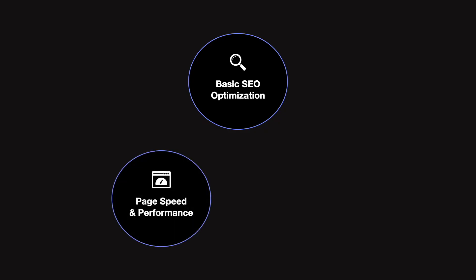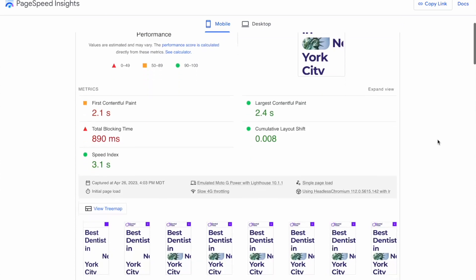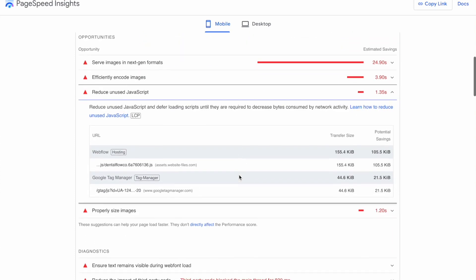The second thing you're going to offer is page speed optimization. You're going to follow the free report provided by Google to go step-by-step and optimize the site so it's accessible, mobile friendly, and pages load fast — which is going to increase conversions all across the board for your clients.